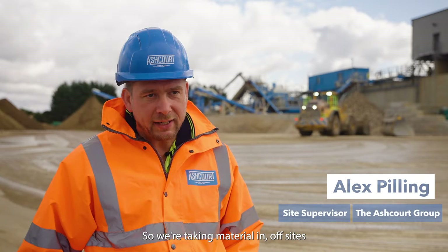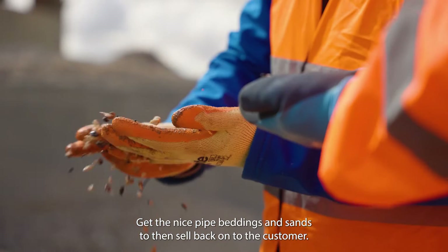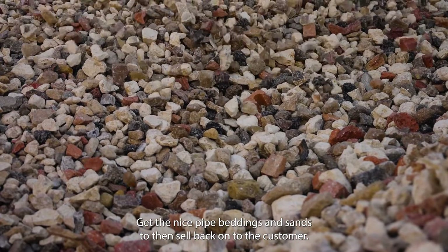We're taking material in off sites, processing it, washing it down, and getting the nice pipe beddings and sands to then sell back on to the customer.